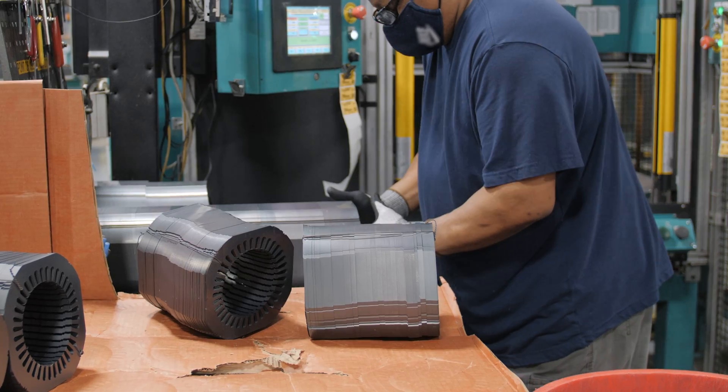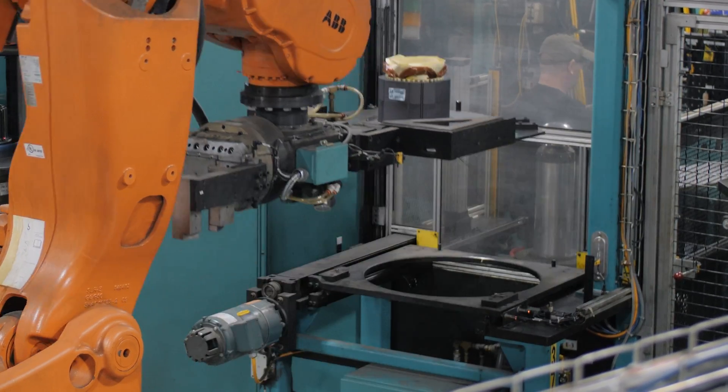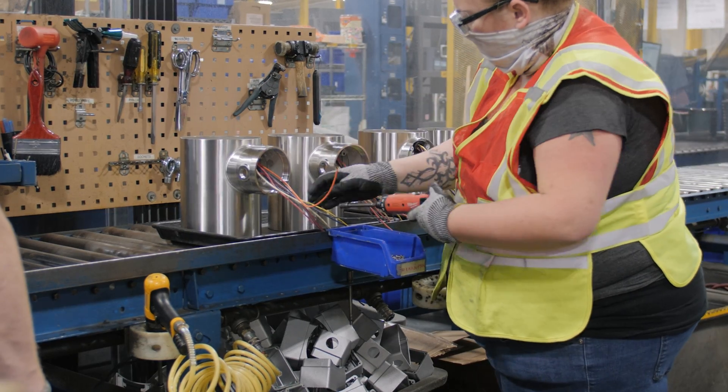Like all Baldor Reliance motors, XT motors are rotor cast, wound, and assembled in the USA by the world's number one NEMA motor manufacturer. So they're available now for fast delivery and installation.